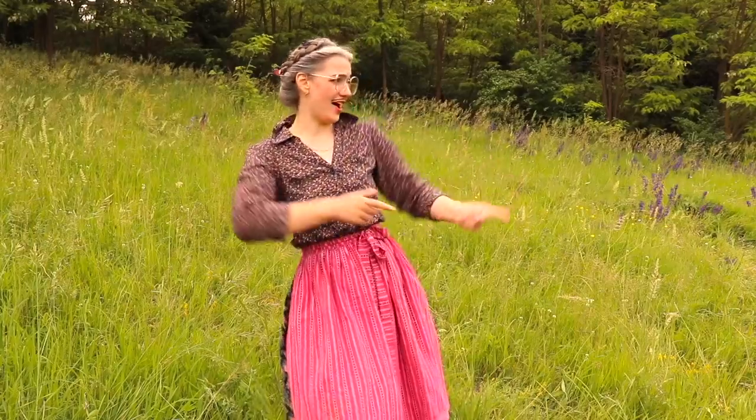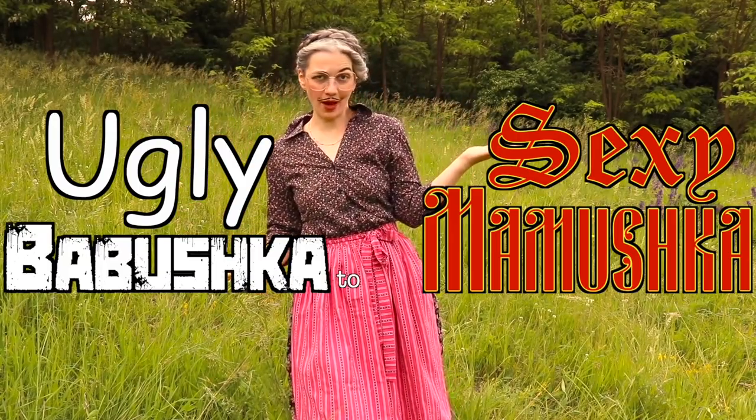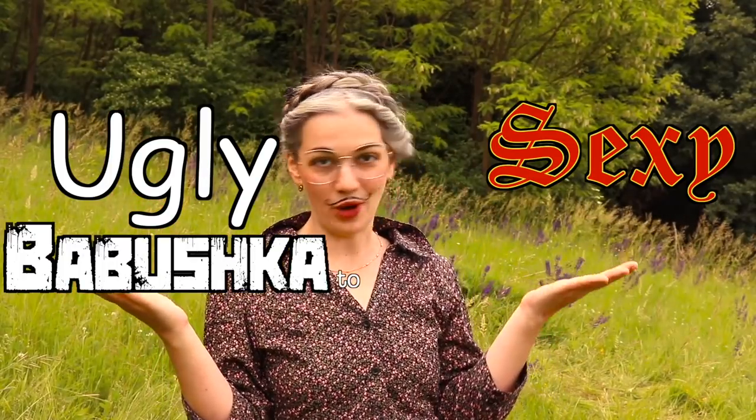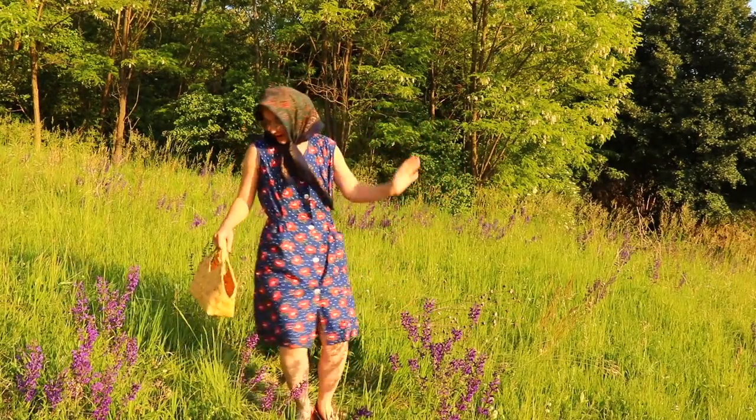A makeover? Yes! And here's your very own Ugly Babushka to Sexy Mamushka Kit to get you started! The Ugly Babushka to Sexy Mamushka now includes... red shoes! Red nail polish!